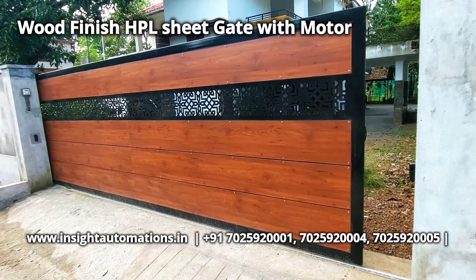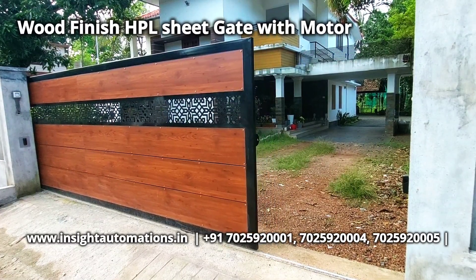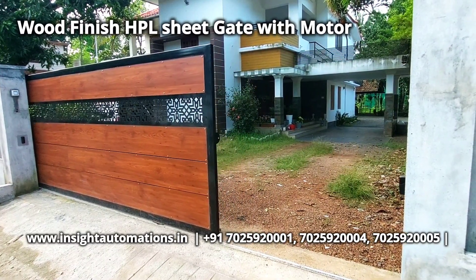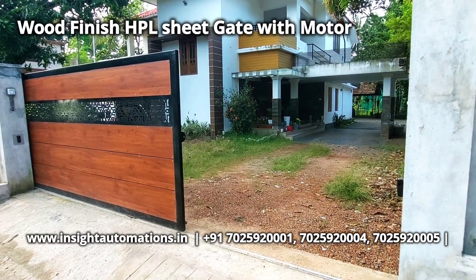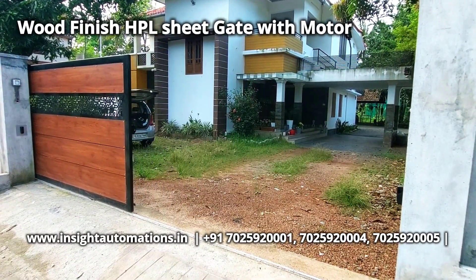Hello friends. This gate is recently installed in Mawelikari. This is a Gate Renovation Project, where we removed the existing gate and converted it to a modern model.